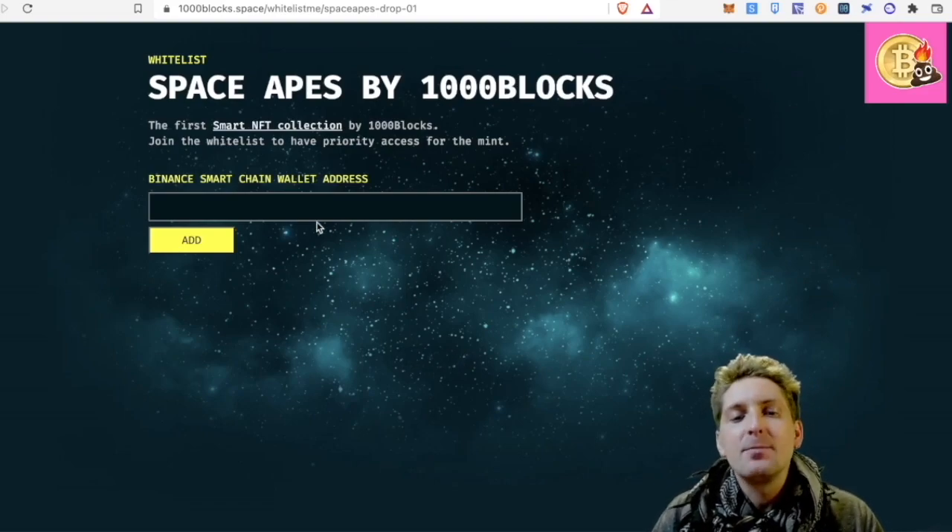Simply you add in your Binance Smart Chain wallet address by going to your MetaMask or your Trust Wallet, clicking that and pasting that in. Then you will be able to get into the whitelist.